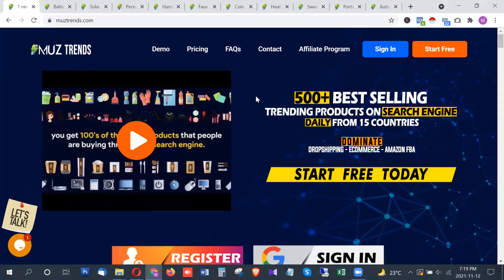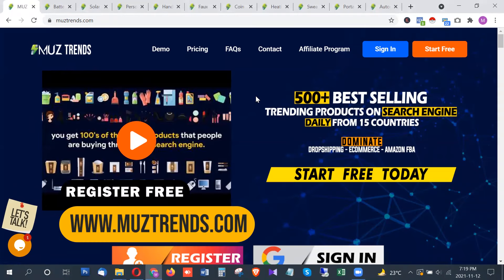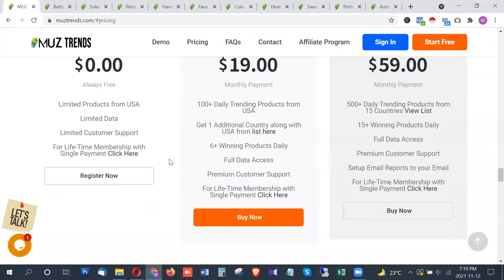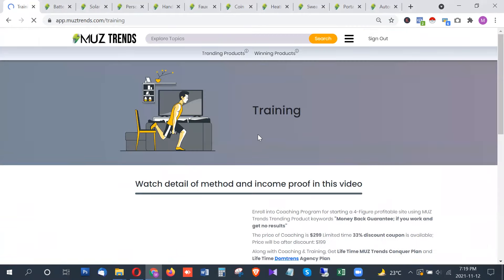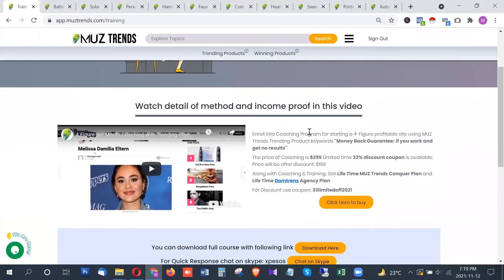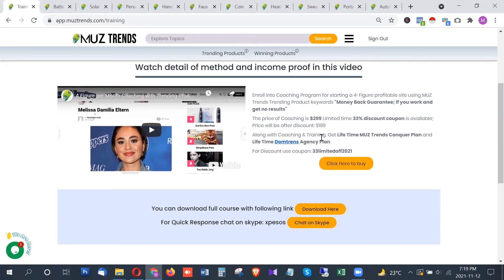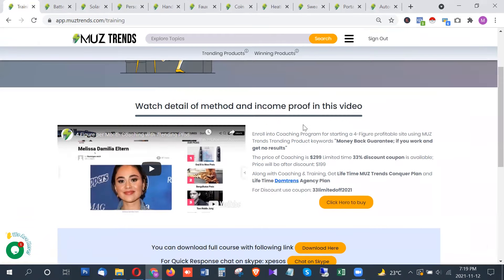I will be using a tool called MustTrends — you can sign up for free at www.mustrends.com. We have a special offer running which gives you lifetime membership with just a one-time payment, and there is also a coaching program included where you will be taught how to set up profitable websites.